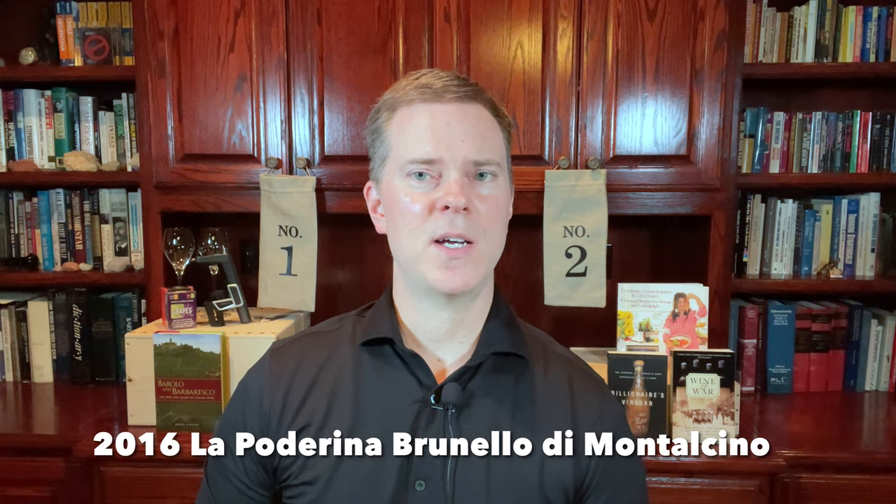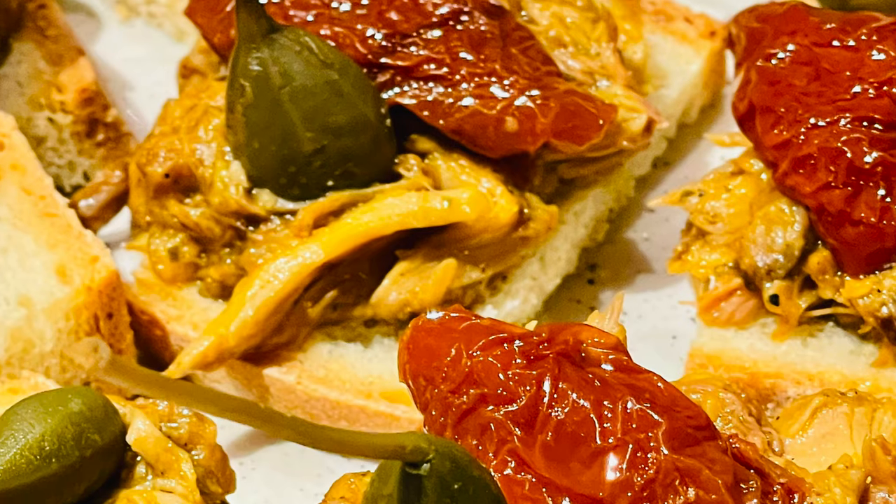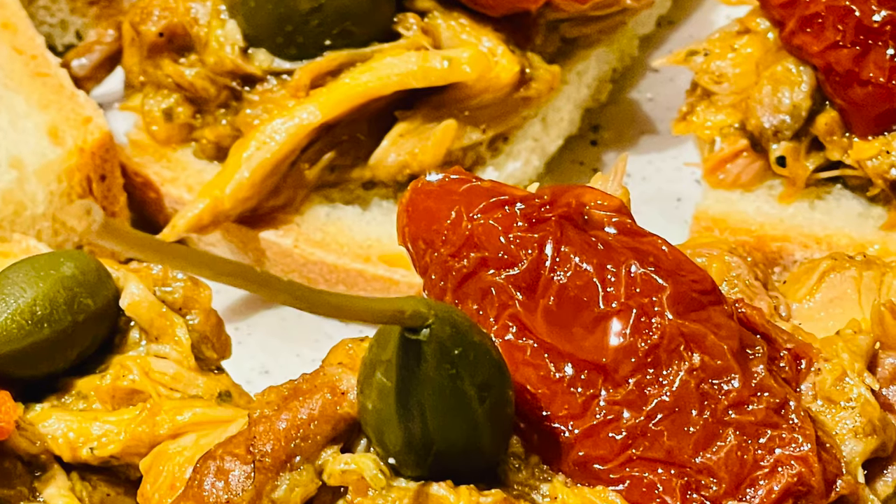This wine is at the beginning of its drinking window, so you can definitely enjoy it now with some airtime and some food, but it should cruise in the cellar for at least 15 years or so. I've seen this one selling for even more than $60, but I also did see one prominent retailer sell it for $49 or so, so definitely be sure to shop around to get the best price on this wine.